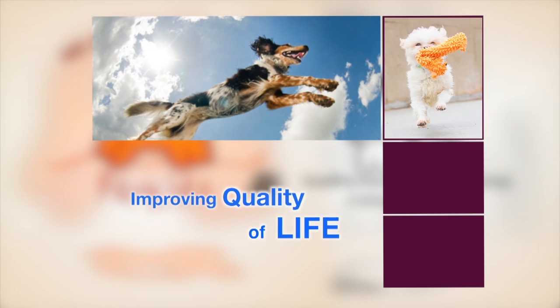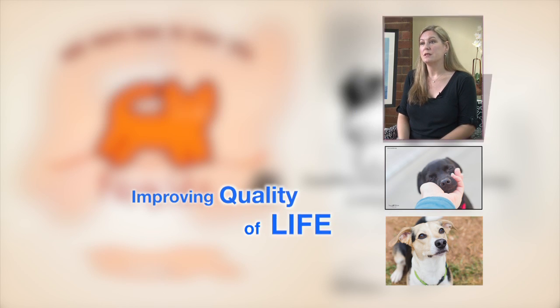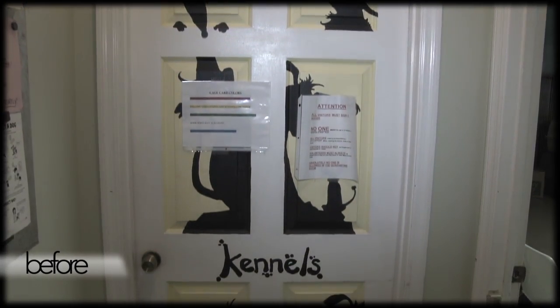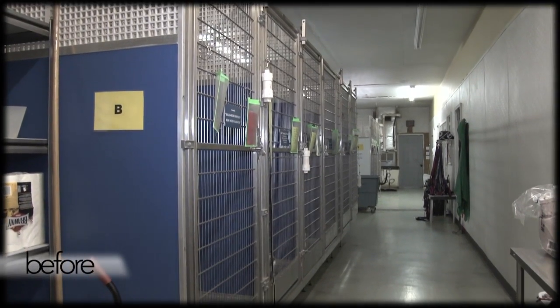In 2011, we acquired Small Dog Rescue and that meant taking over the operation of their 34-year-old dog shelter. When we examined the building, we discovered that it was in need of some major renovations. We started at that time to think about the things we would want to do to provide a better quality of life for the dogs that come through the shelter.